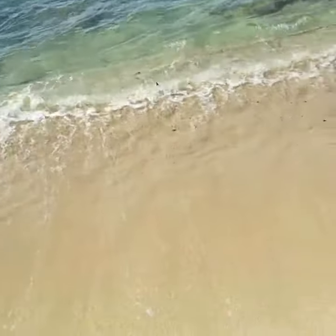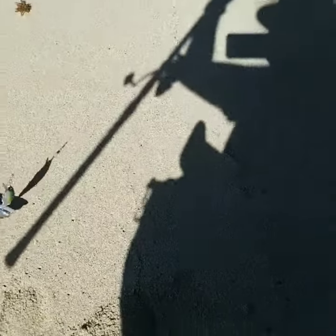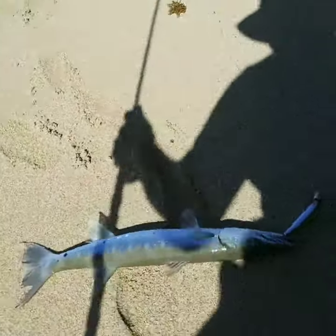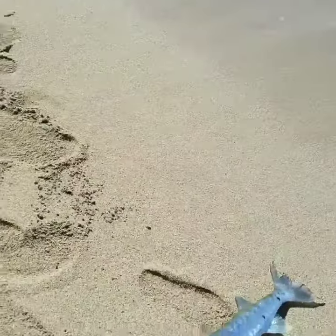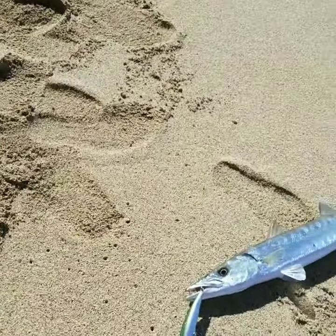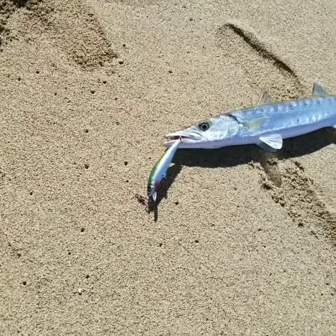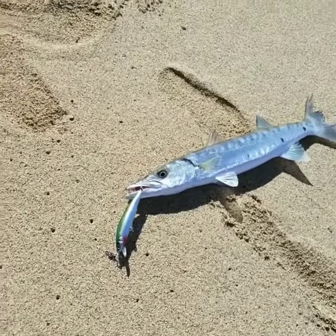On the other hand, I caught myself a barracuda — toothy guy, not that big. You can see I caught it with the Yozuri. Not bad size, not big, not small.